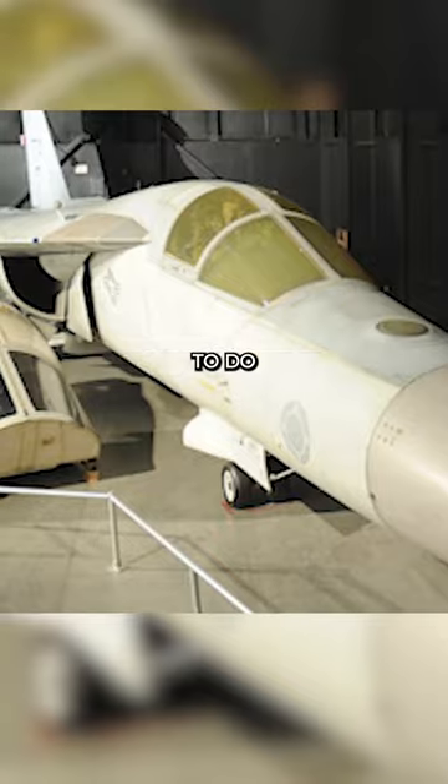This one was actually used in combat. It served in the Gulf Wars extensively as a radar jamming system, so it helped knock out missile sites and things like that so bombers could come in behind and do the damage that they needed to do.